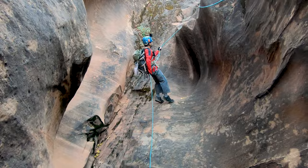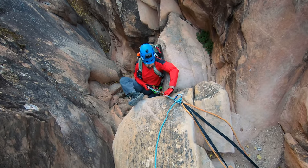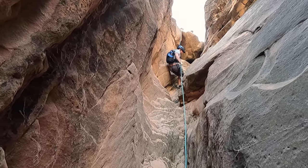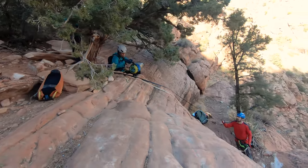As soon as you're done with the easy one though you're on to rappel four, and that's probably one of the trickier ones of the day. It comes in at — you guessed it — right around 60 to 80 feet, but the start is very tricky, especially for a beginner.